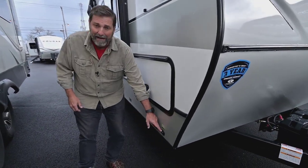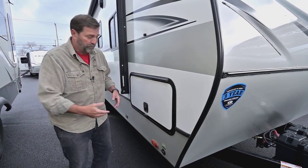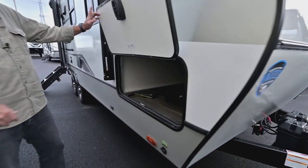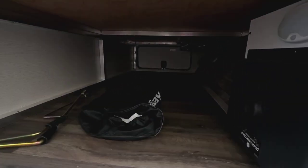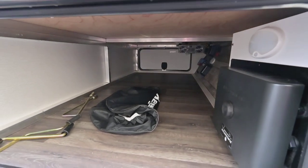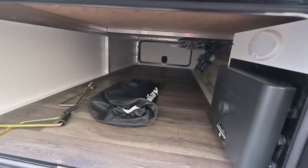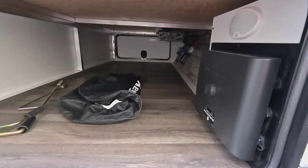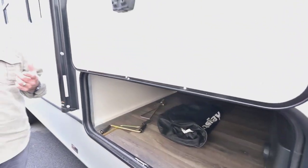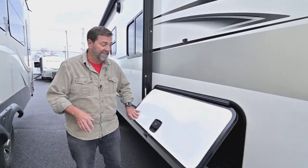In addition to the 400 watts of rooftop solar, you can also add a portable solar system, which just gives you even more resources. Under the front storage compartment — which has huge access on both sides — you'll see a control box for the iN Command system. That's a global connect system: I can control things in this coach from a touchscreen controller inside or from an app on my phone. It's really convenient and easy to use.